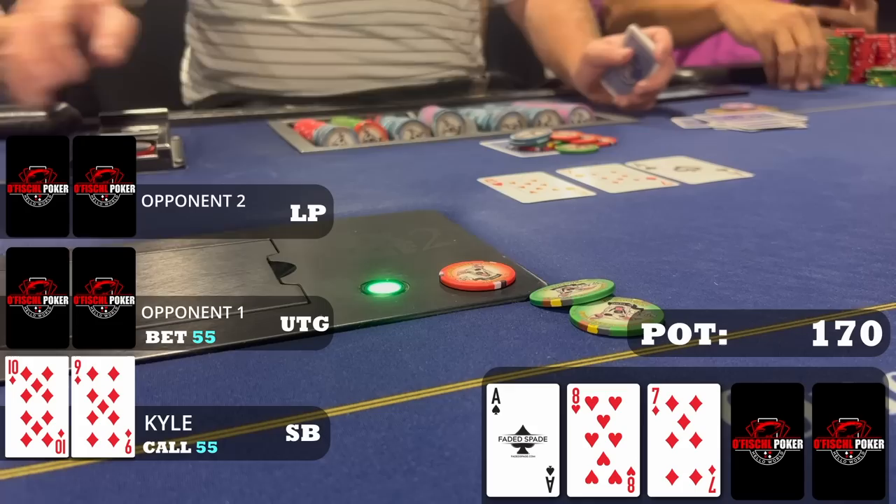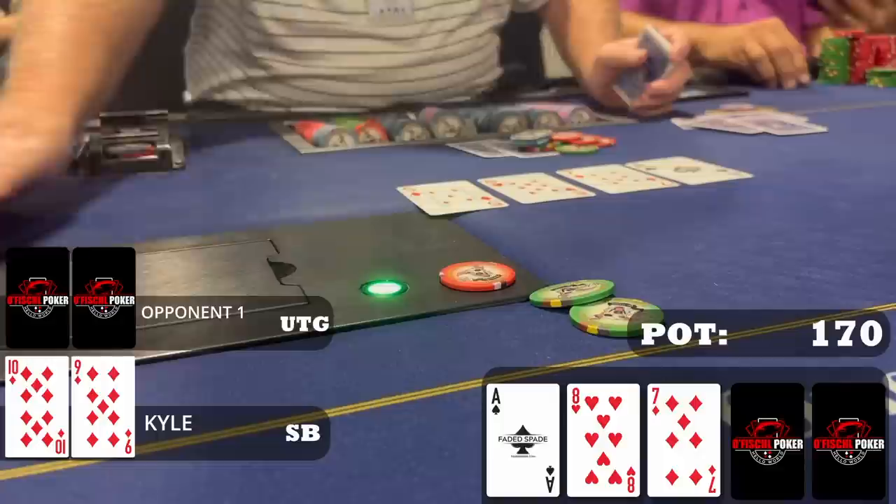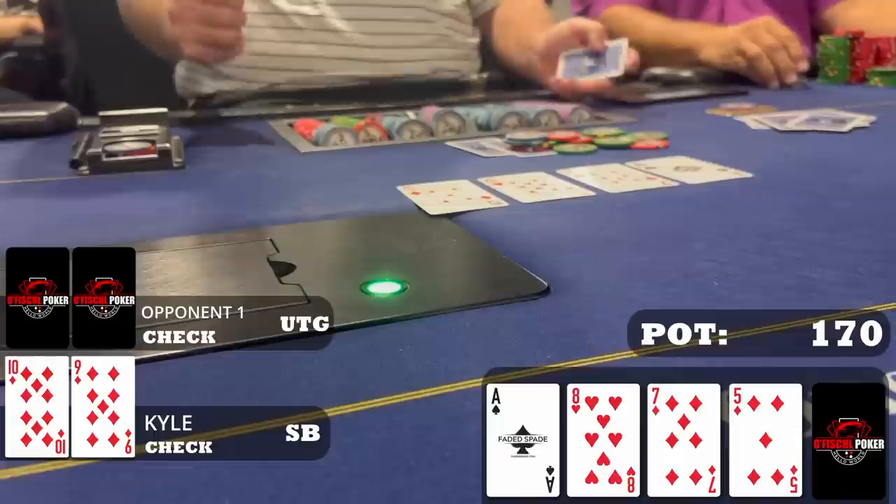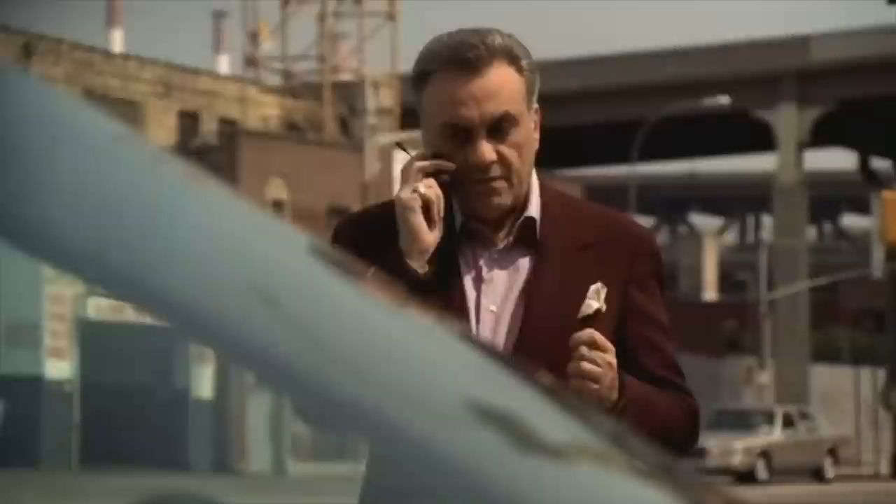We go heads up to a turn card which is the five of diamonds — we pick up a diamond draw. I think we can go for a check-raise here: if my opponent bets I have all the two pairs in range, the made straights, all the sets, and I can get a single ace in a lot of trouble. But when I check, my opponent checks it back. We go to the river which is the seven of clubs — we brick our monster draw.